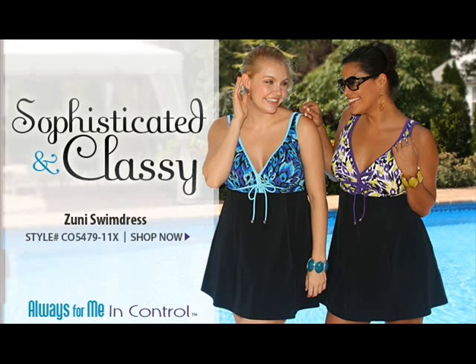From the Always For Me In Control collection, Zuni Swim Dress, style number CO547911X.